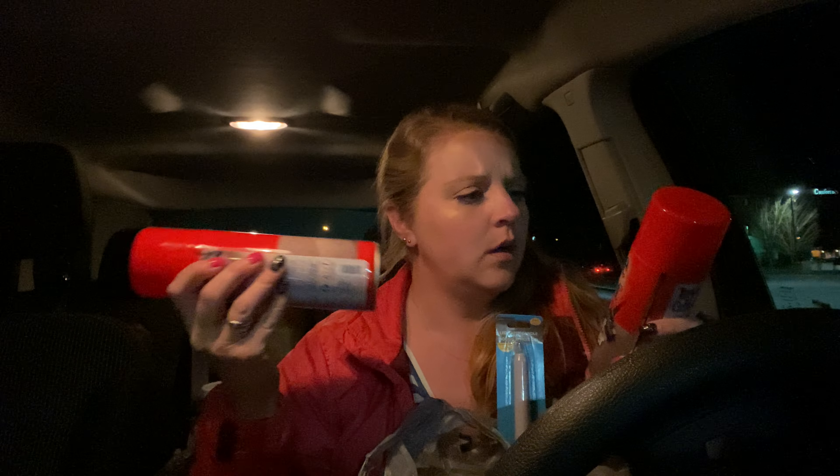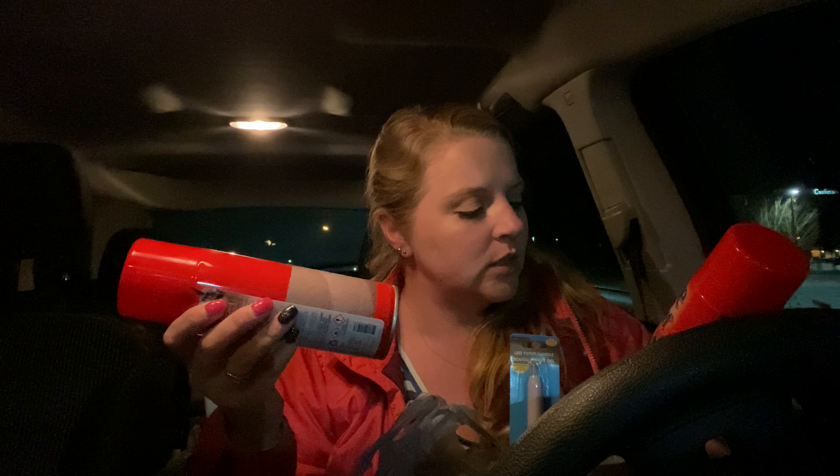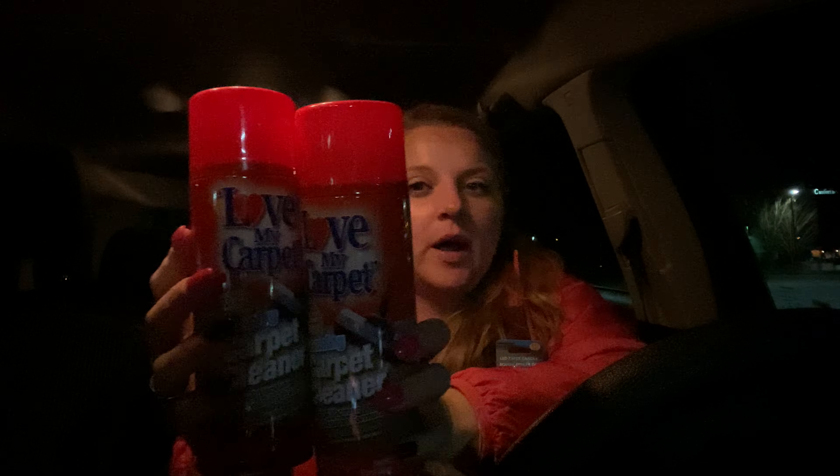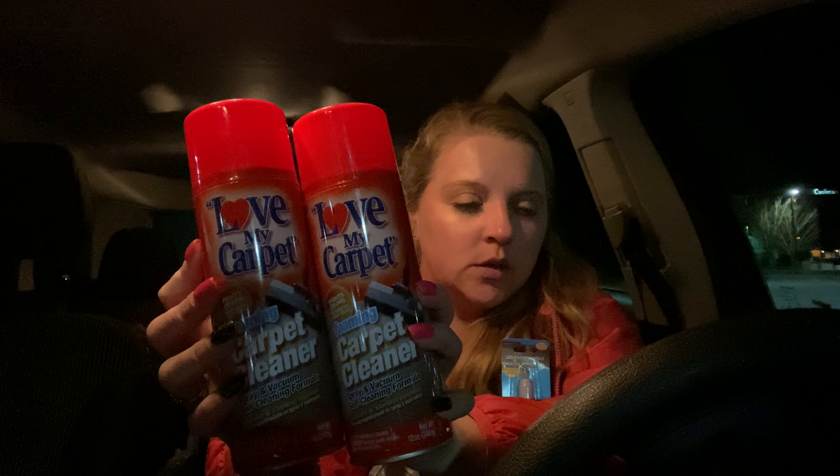Here are the Love My Carpet Foaming Carpet Cleaner cans — these things work really good and I haven't seen these in forever. I wish I had gotten two more of them but I only got two. So that's that.